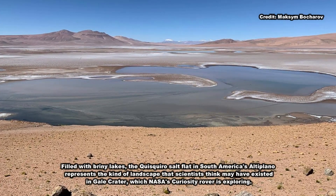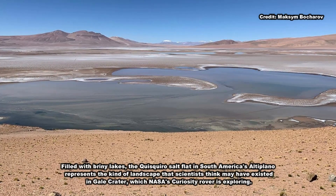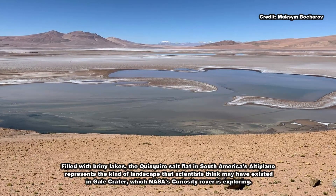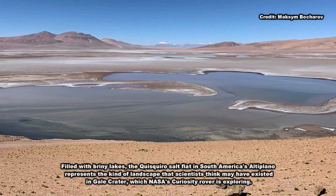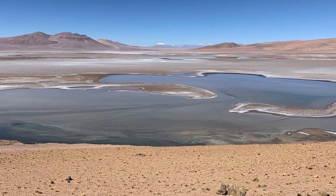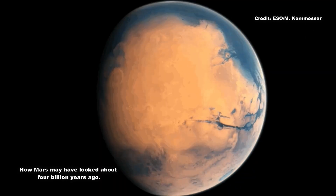Scientists would like to understand how long this transition took and when exactly it occurred. This latest clue may be a sign of findings to come as Curiosity heads toward a region called the sulfate-bearing unit, which is expected to have formed in an even drier environment. It represents a stark difference from lower down the mountain, where Curiosity discovered evidence of persistent freshwater lakes.